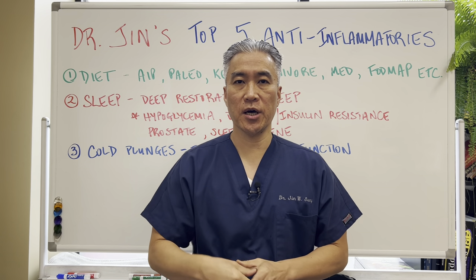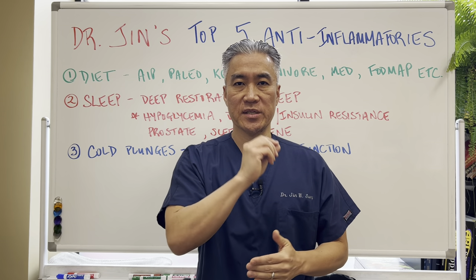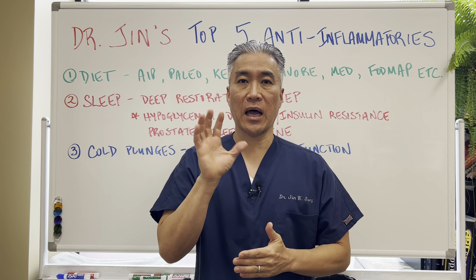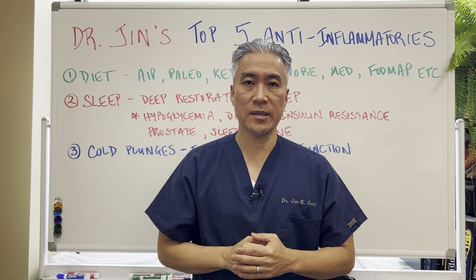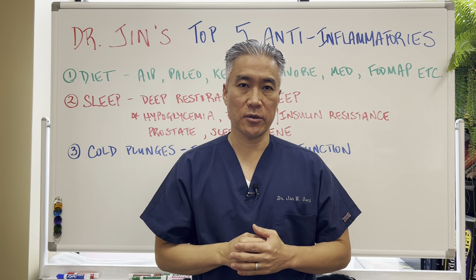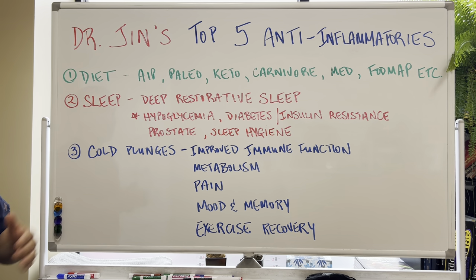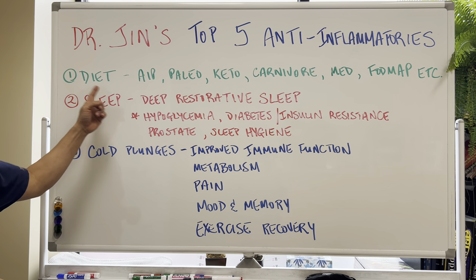Welcome back, this is Dr. Jin Sung, where clinical excellence meets excellent results. Today we're going to talk about my favorite top five anti-inflammatories that you can utilize to impact your life. Let's get right into it. Top five anti-inflammatories. Number one: diet.